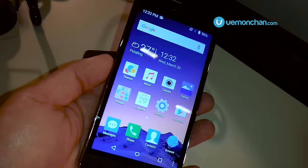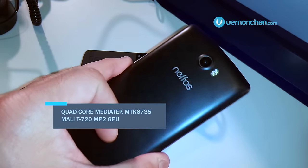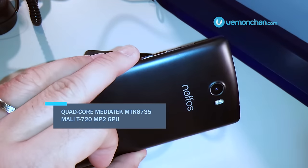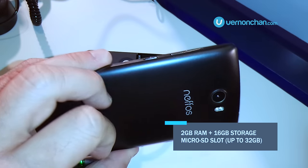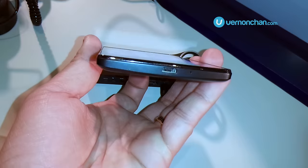Under the hood, the C5 gets powered by the quad-core MediaTek MTK6735 chip, mated to 2GB of RAM and 16GB of storage. There's a microSD slot in case you need more storage space.